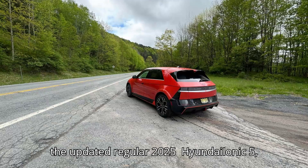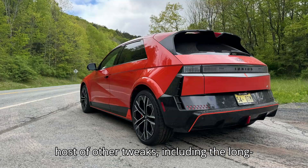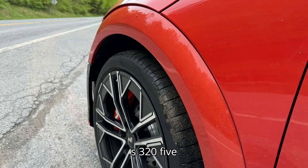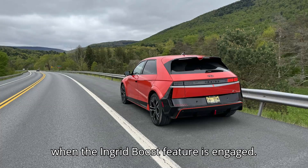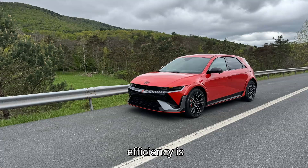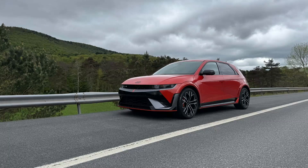Like the updated regular 2025 Hyundai Ioniq 5, the N gets a new 84 kilowatt-hour battery and a host of other tweaks, including the long-awaited rear windshield wiper. The N's output is 601 horsepower and 545 lb-ft of torque — significant upgrades over an AWD Ioniq 5's 320 horsepower. At 4,861 pounds, it's heavier than all other Ioniq 5 trim levels, and the 5N's range drops to just 221 EPA-rated miles, down from 260 miles on an AWD Ioniq 5 or 303 on the long-range RWD model.